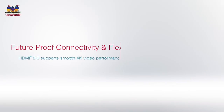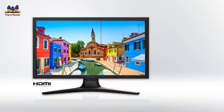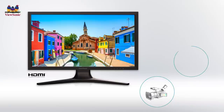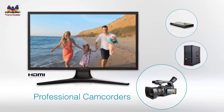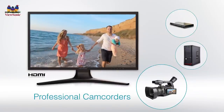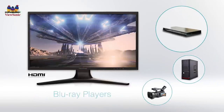HDMI 2.0 supports 3840x2160 pixel video resolution at a 60Hz frame rate, which guarantees true 4K digital picture clarity. The HDMI 2.0 interface on the VP2780 4K monitor enables you to connect to a wider variety of HDMI 2.0 devices including advanced professional camcorders, graphic cards, and Blu-ray players.